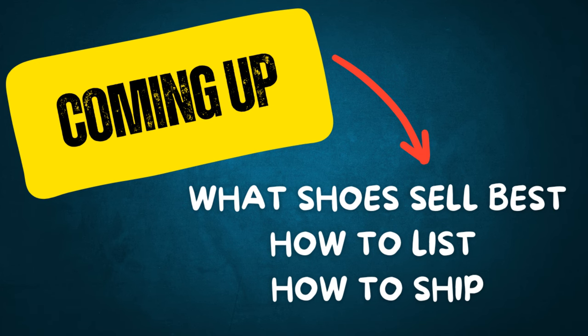I do want to state it because it does show the significance of how much you can sell in this category. So in this video today, I'm going to show you exactly what shoes sell best, how to list up these items to actually get them to sell, and how to ship them off safely so that your buyer receives them in best condition.